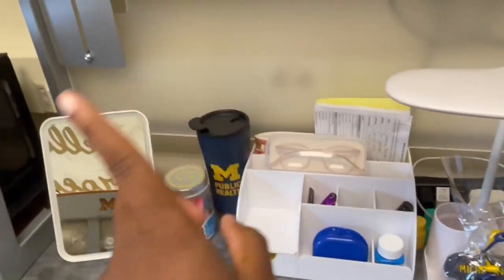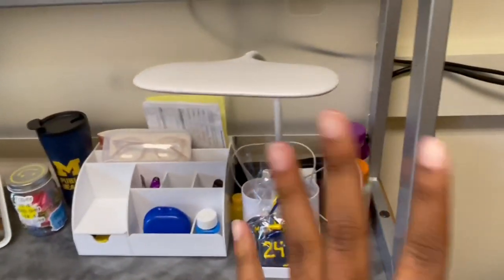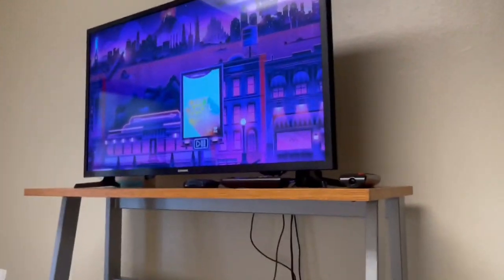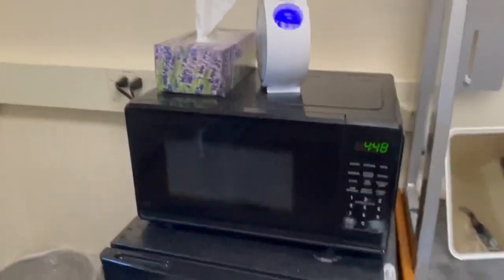I have my desk chair with cushions because the chair is really uncomfortable. I have my mirror right here with my public health cup, gratitude jar, desk organizer, desk lamp, vitamins — all that good stuff. I brought my TV from home; this is an essential in my opinion. I love having a TV so I can watch whatever I want — I have a Roku so I can watch Netflix or whatnot on it.